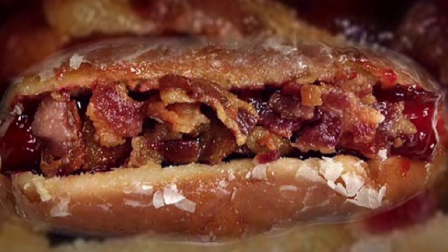Here at SourceFed Nerd, we love science. Science makes cool stuff. Science created the waffle taco, the double down dog, the triple up dog, the crispy cream hot dog.